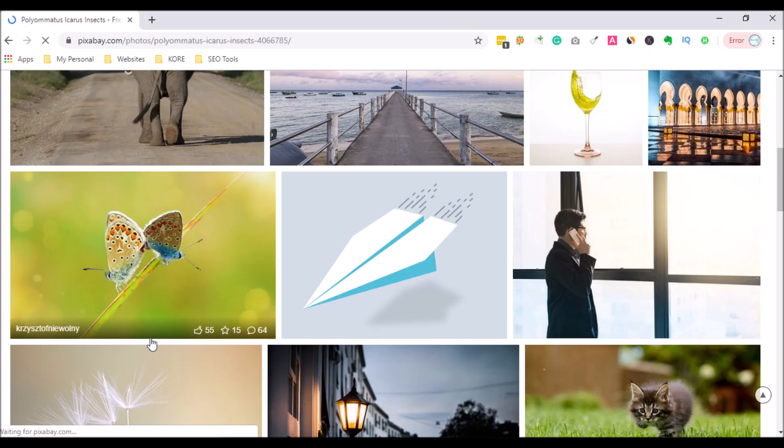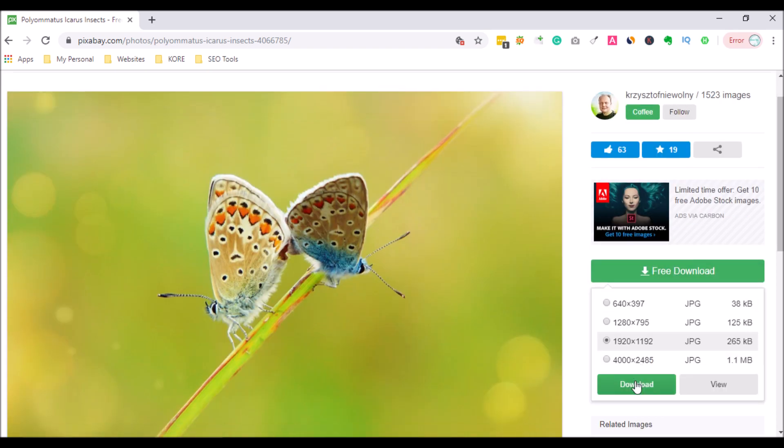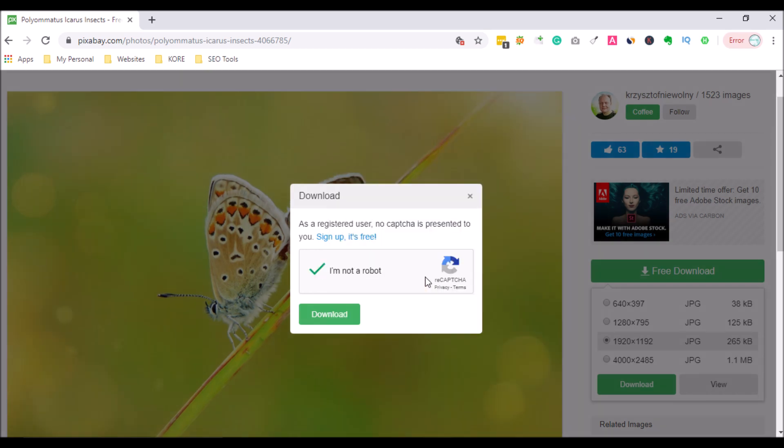In this video, I am going to show you how to solve CAPTCHA automatically. When you download an image, register for an account, or submit a form on some websites, you must have been annoyed with difficult CAPTCHAs. Ideally, the CAPTCHA code is to prevent spam from robots, but there are so many CAPTCHA solvers available online. I am going to show you one of them.